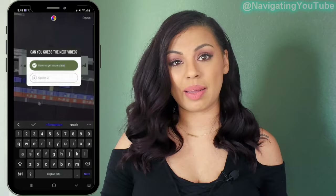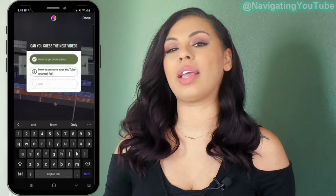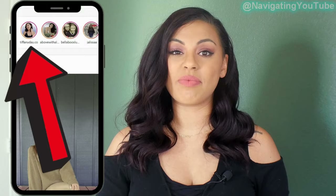Step three: have an engagement sticker 24 hours before your video goes live. This doesn't have to be related to the video at all — something as simple as asking how their morning is, if they drank enough water, or a fun poll. The easier it is to click on a sticker, the better. The more your audience engages with your stories, the more Instagram pushes your story to the front of the line when viewers open the app.